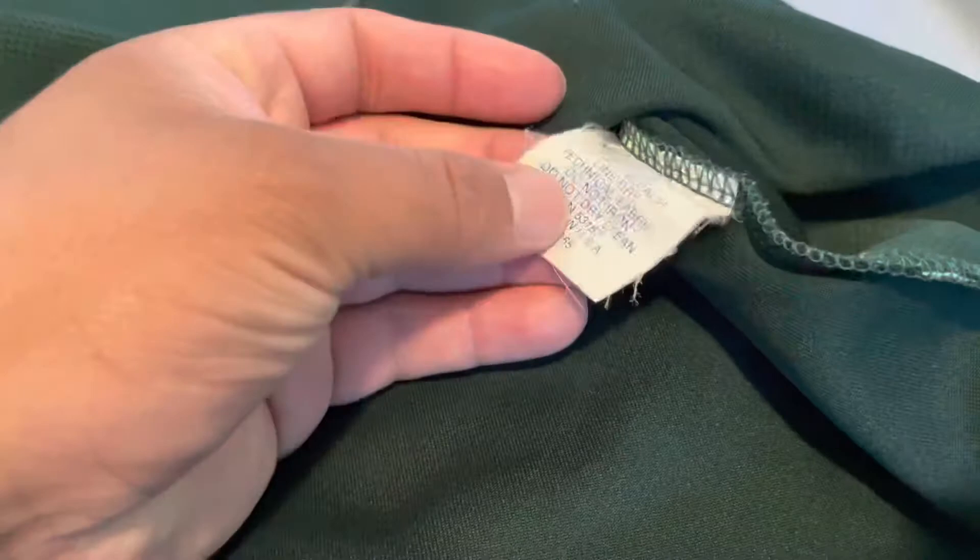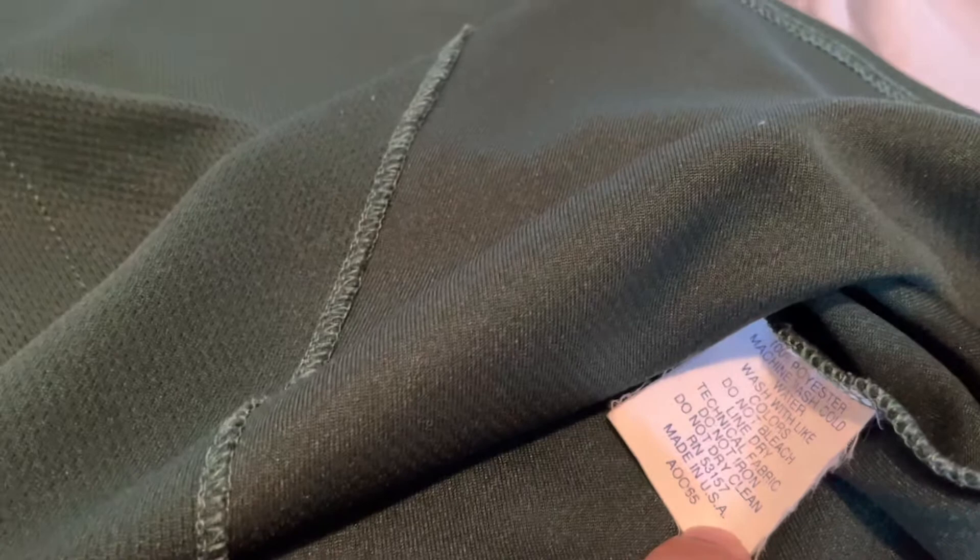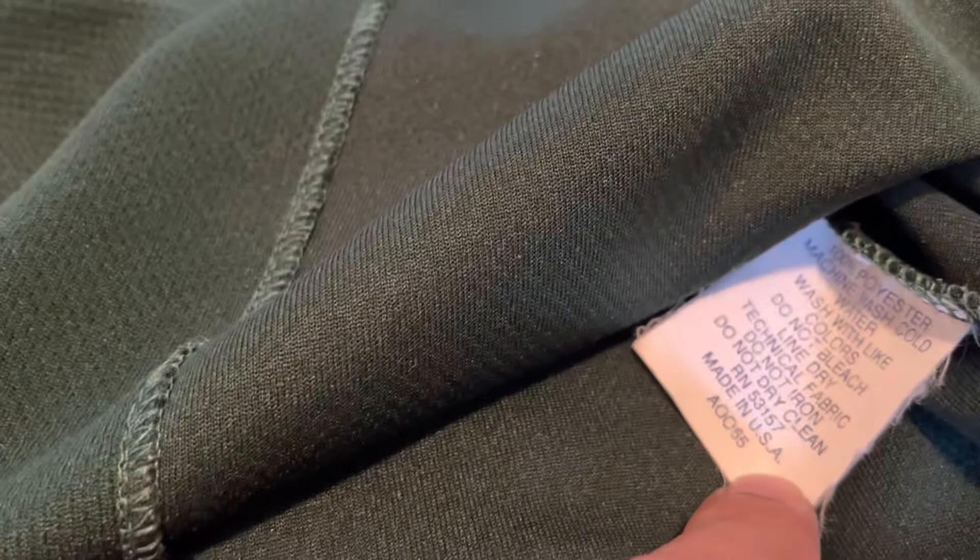First thing, we'll start with the wash tag on the inside. It does have the A0065, which at this period of time with these batting practice spring training jerseys, that number — A0065 — indicates it was issued to the team as opposed to retail. The retail authentics in this style were A0055, as opposed to A0065, so that's a telling sign this was indeed at least issued to the team.